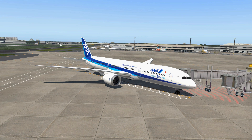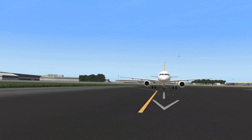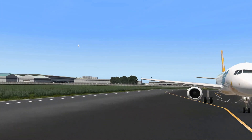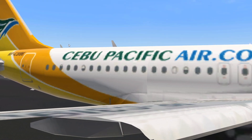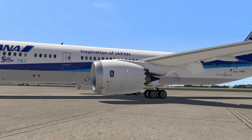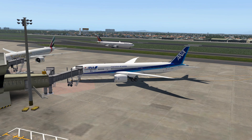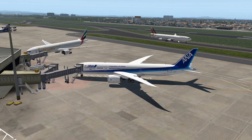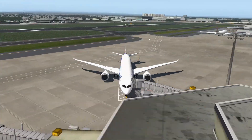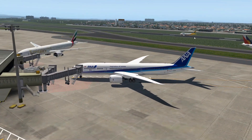World Traffic 3 is doing its thing - Philippines Airlines taking off, and Cebu Pacific Air also taxiing. This is Ninoy Aquino Airport here in the Philippines, Manila. And it is one of the best freeware airport sceneries for X-Plane 11.